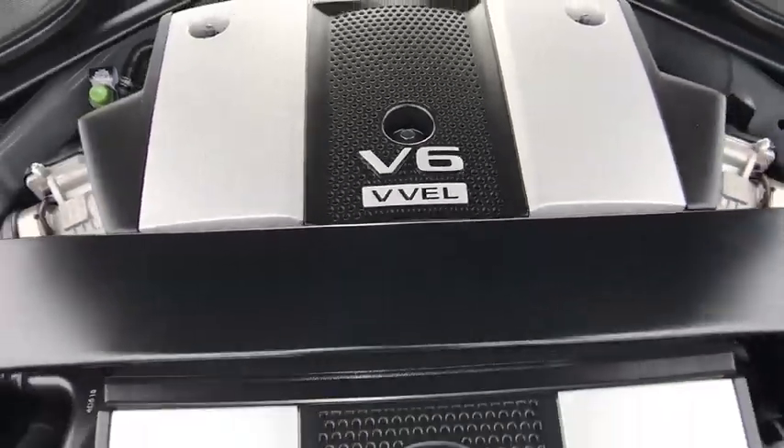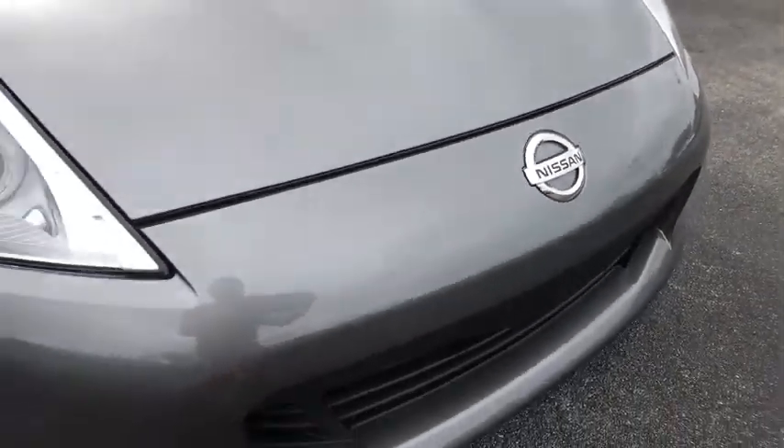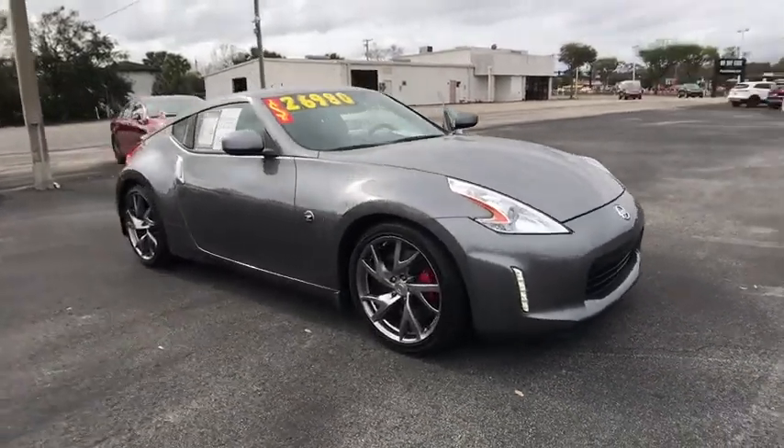The 2015 Nissan 370Z. With its richly crafted driver-obsessed cockpit and the world's first synchro rev match manual transmission, the lower, wider, lighter Nissan Z is in a class all its own.